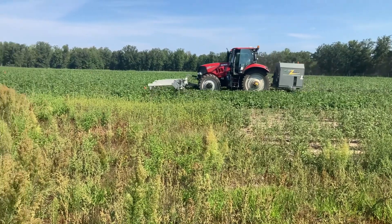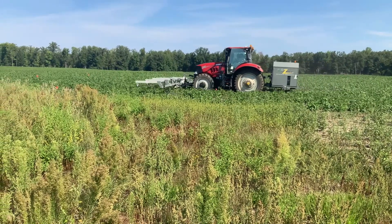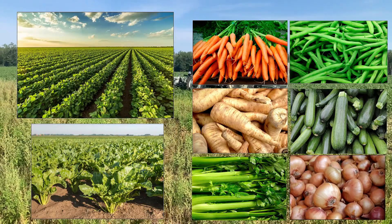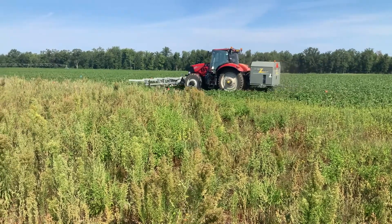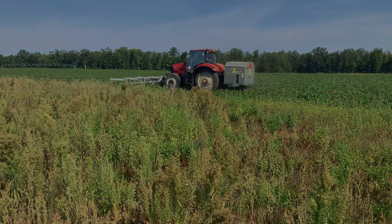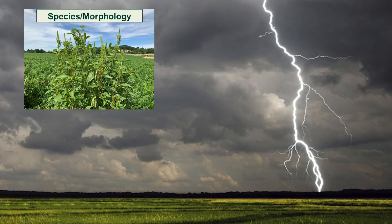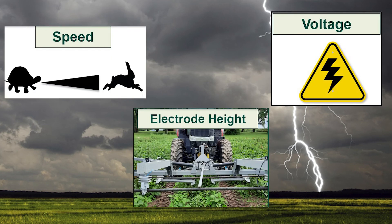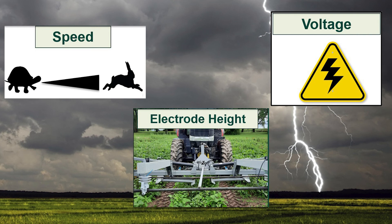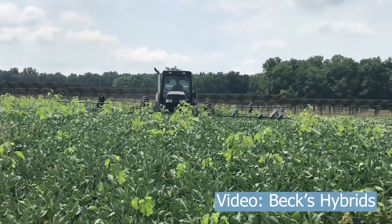Like all weed management methods, electrical weeding has its trade-offs. Current equipment is non-selective, limiting its application to low canopy crops like soybeans, sugar beets, and various vegetables. This means that there is some potential for foliar damage to the crop if it comes in contact with the electrode. The efficacy of electrical weeding can depend on a number of environmental factors, such as weed species and their morphology, the weed density in a field, and plant and soil moisture. Operational variables, such as speed, electrode height, and voltage level, also have an impact on weed mortality. Depending on these factors, multiple passes through the field may be required to get sufficient control.